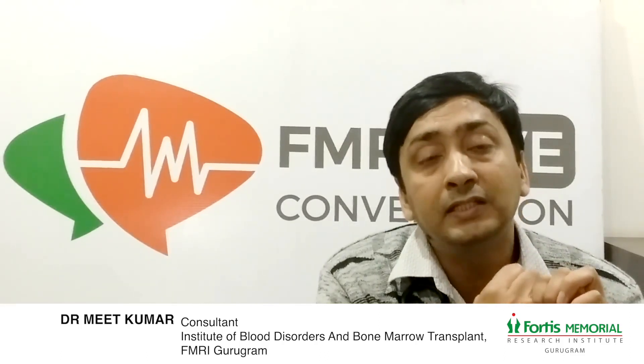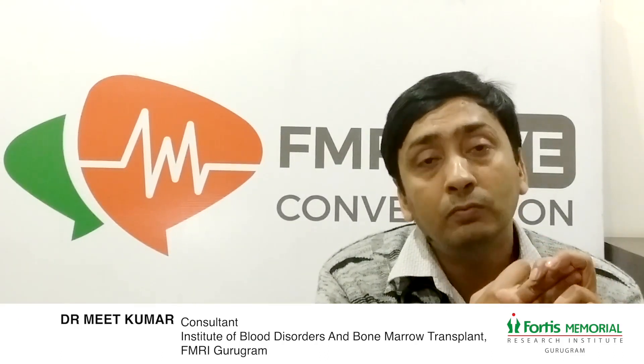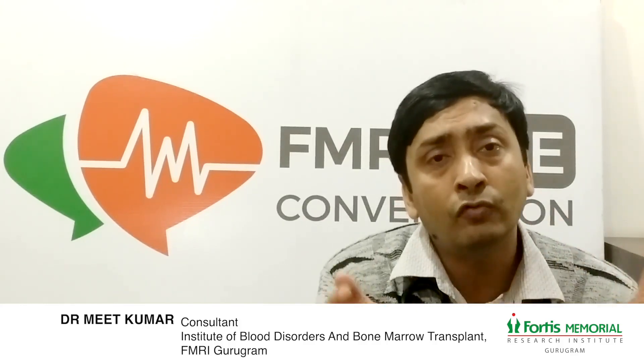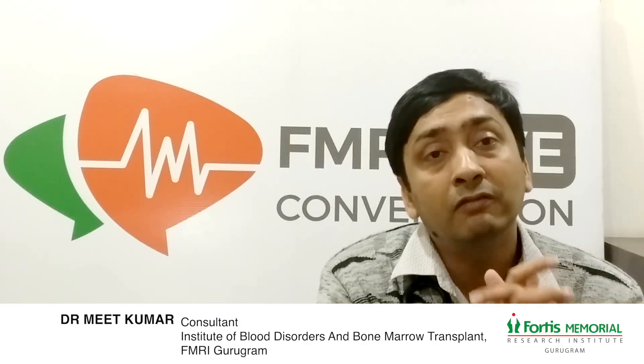Multiple myeloma, which is a type of plasma cell dyscrasia, Waldenstrom's macroglobulinemia, multiple sclerosis, and a host of autoimmune disorders — for which world bodies have recently approved the use of autologous stem cell transplant as a curative and disease-modifying treatment.